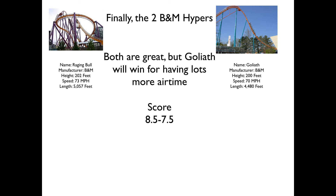Finally we have the two B&M Hypers. We have Raging Bull, B&M's second hyper ever created and B&M's first Twister hyper because they didn't have enough land for an out and back. And then you have Goliath, a very recent B&M hyper from 2008 that has plenty of floater airtime and a helix turnaround. Both are great rides, but Goliath is what people seem to prefer much more. I personally prefer Raging Bull in the back row — it's not as jerky in the back row, believe it or not. But Goliath will overall take it for having much more airtime; I was flying out of my seat on that one.